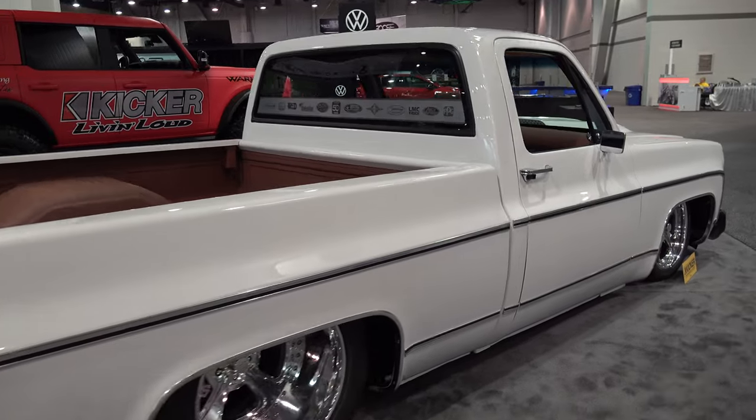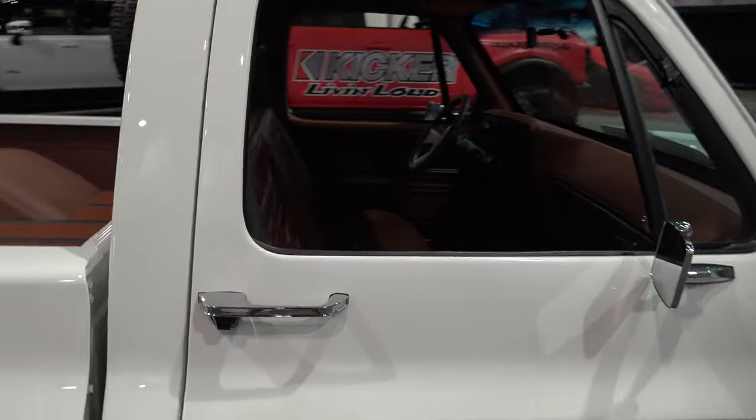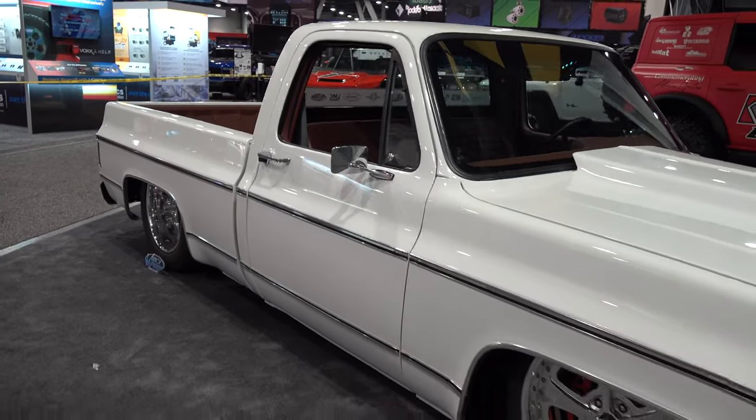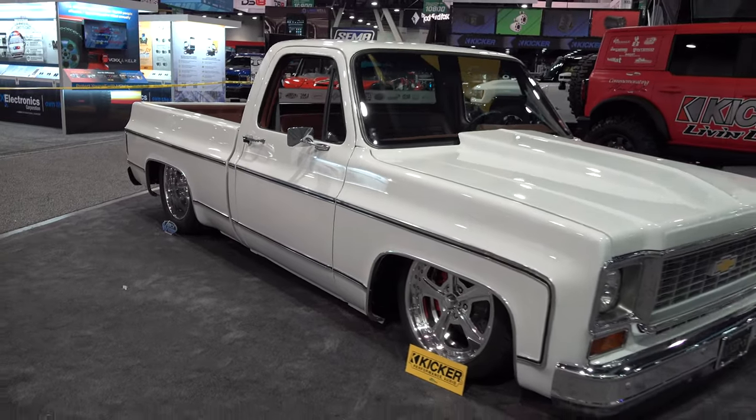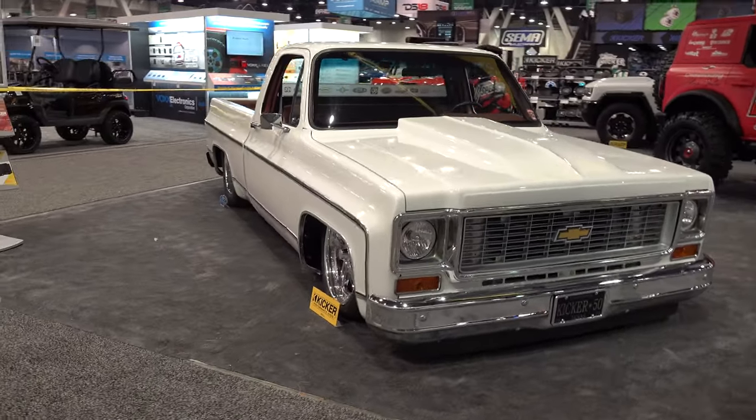I may not know the exact year and I'm guessing it's a '73, but I can tell you what I do like about this truck — it's clean. It's laying on the ground, it's got a good wheel choice, it's got a good stance, and it's all white. And if you follow the channel, you've heard me mention before...